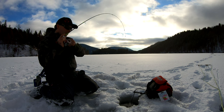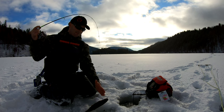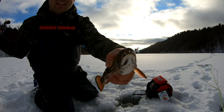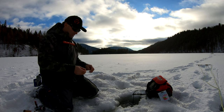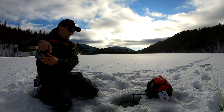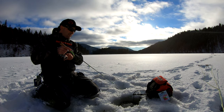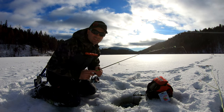Got one — a nicer one. This spot is catching a slightly bigger model — not huge, but he inhaled it again. They're pretty aggressive. He was following it for a little while but once he took it, he took it pretty hard. I'll try tipping it with a little piece of shrimp to see if that makes them go even more crazy.